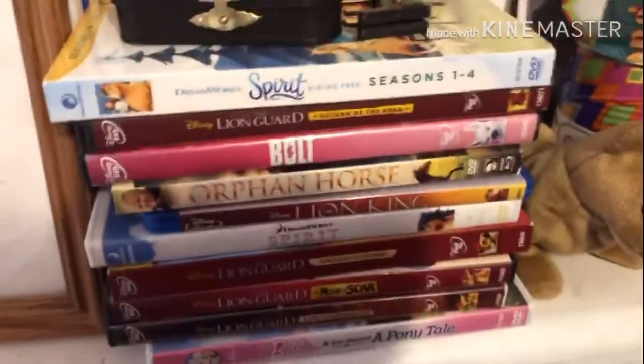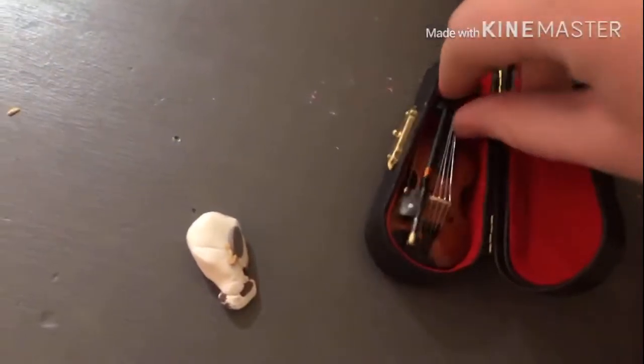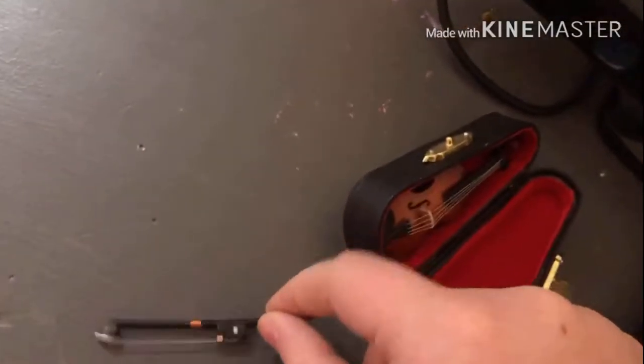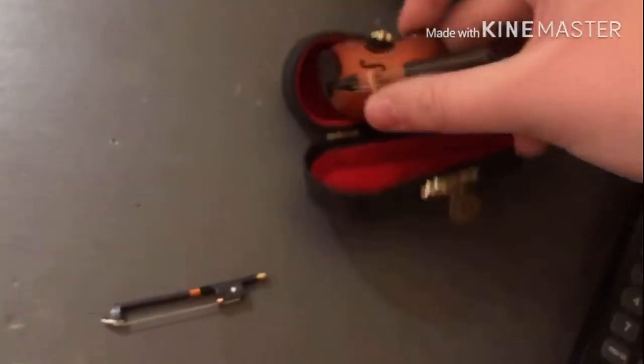Over here are some movies that I like. Above that I have a mini viola that I got for Christmas which is very cute — it comes with a little bow and a smaller version of the box, which is very cute. I really like it.